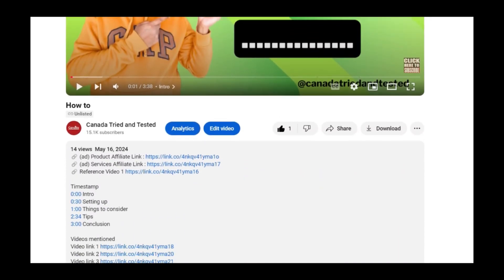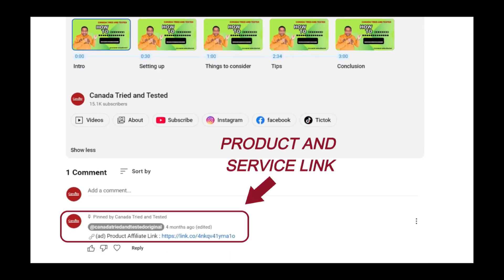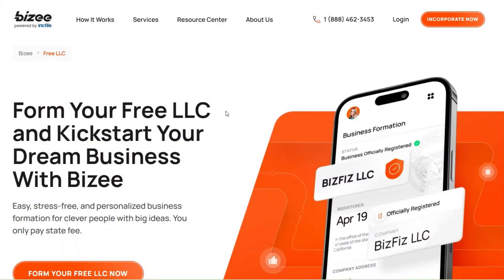Before we get into the video, I'd like to mention that I've partnered with a products and service provider to bring you tools and resources that can help you achieve your goal in this video. The link in the description is an affiliate link and by using it, you will be supporting this channel at no additional cost to you. This helps me continue creating valuable content for you. Click on the link, you will come to this website and here you click to form your free LLC.